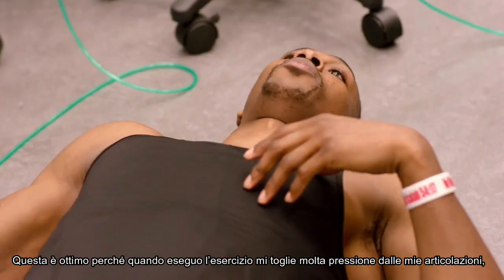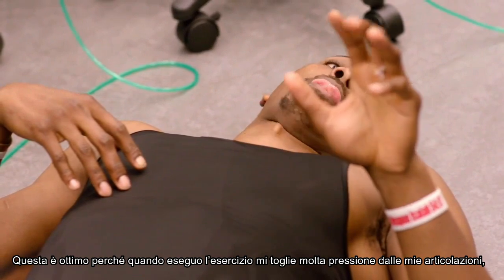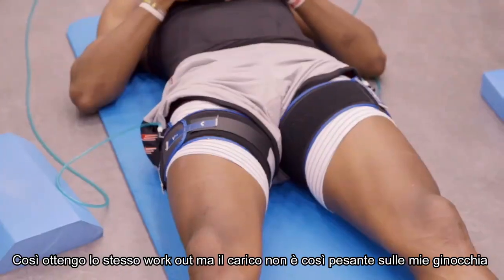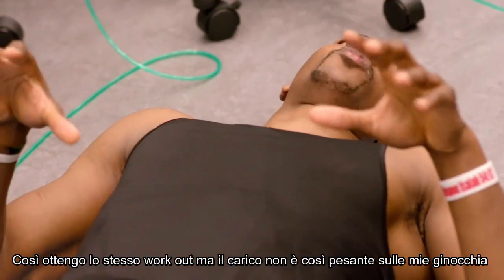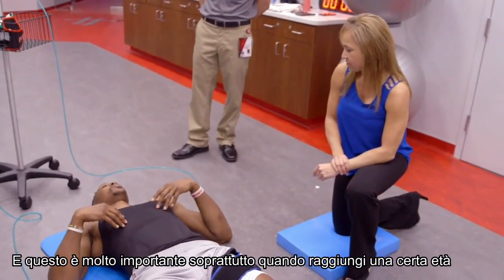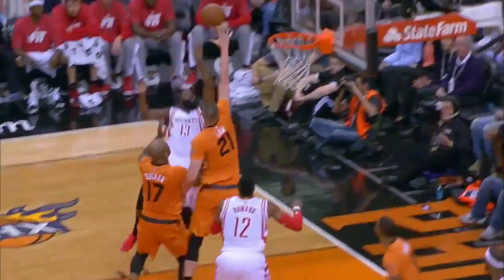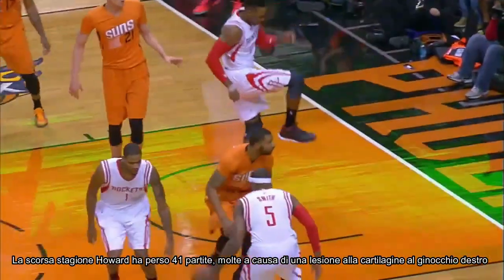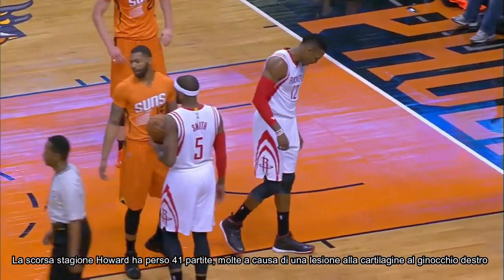It's good because when I'm doing the exercise, it takes a lot of the pressure off my joints. So I'm getting the same workout in, but the load is not as heavy on my knees, which is very important, especially when you get up in age. Last season, Howard missed 41 games, many as the result of a cartilage injury in his right knee.